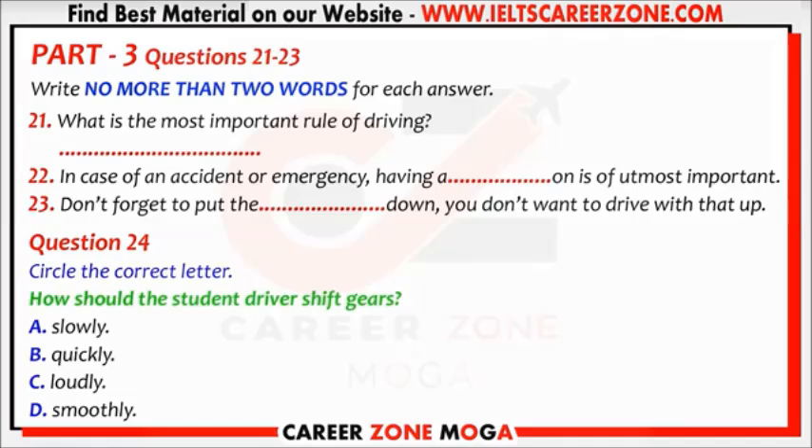Part three. You are going to hear a conversation between a student and a driving instructor. You have some time to look at questions 21 to 24. Now listen to the tape and answer questions 21 to 24.